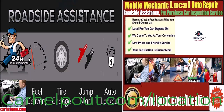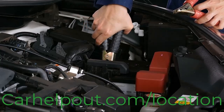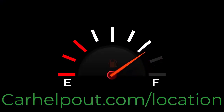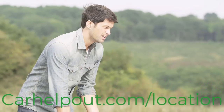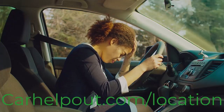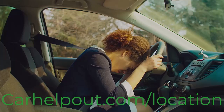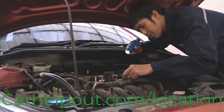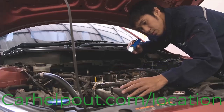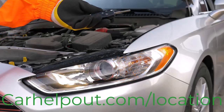We also provide emergency vehicle roadside assistance such as car battery jumpstart, flat tire road service, and running out of gas service if your vehicle stops or has a problem on the side of the road or any business parking lot. We understand that car troubles can be stressful, so we aim to provide quick and efficient solutions to get you back on the road as soon as possible.